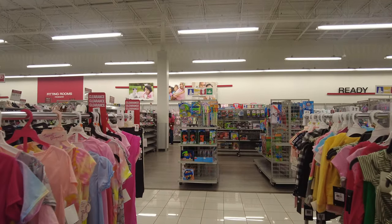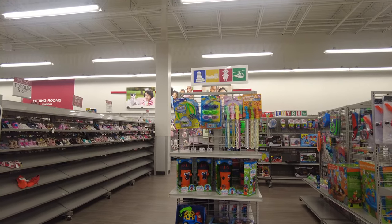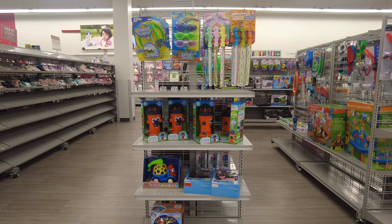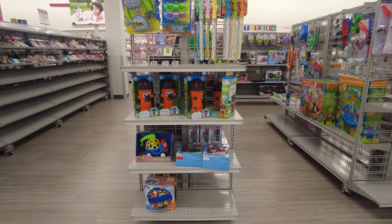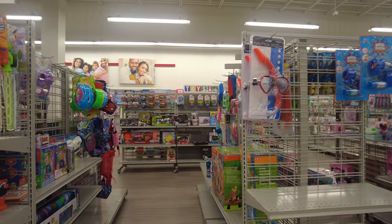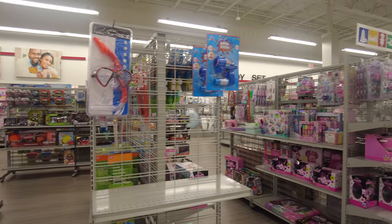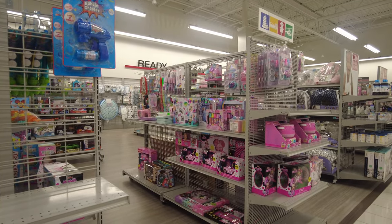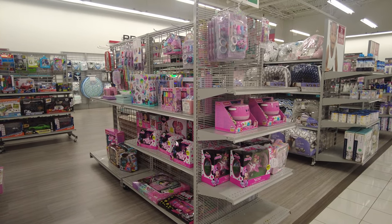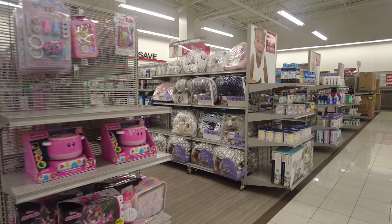Now we're heading towards the toy section, where they have very nice toys for kids. They had a lot of pool stuff as well since it's summer, and cute girl toys — everything was pink for girls, which is very cute.